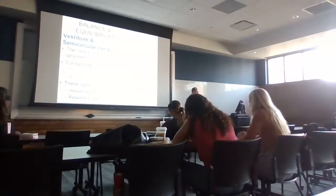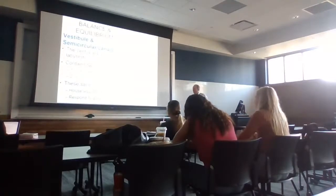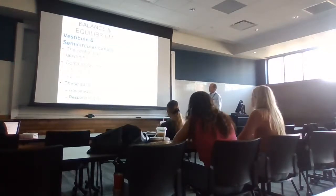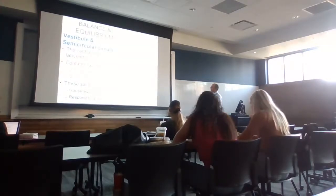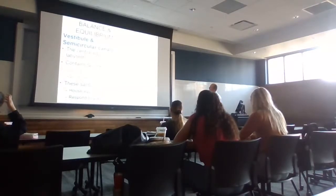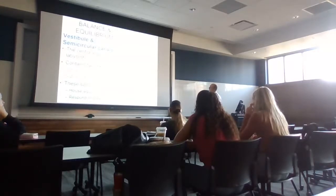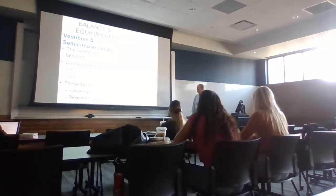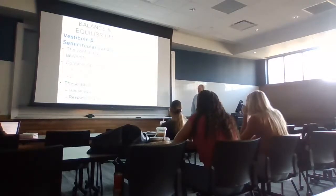Balance and equilibrium are handled primarily by the vestibule and semicircular canals in the inner ear. Both contain sacs of fluid. The vestibule is egg-shaped and sits just prior to the cochlea, between the cochlea and the semicircular canals. It has two sacs — the saccule and the utricle — along with the cochlear duct and semicircular canals. These sacs with fluid are responsible for sensing equilibrium and responding to changes in gravity.